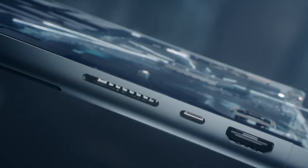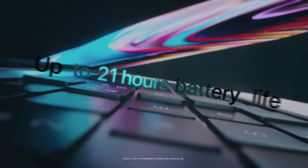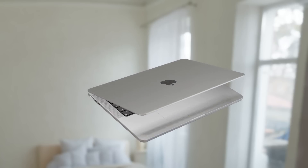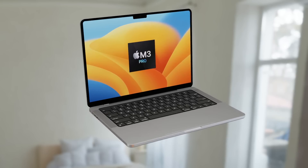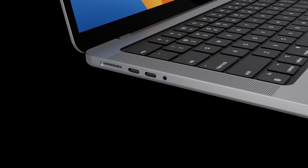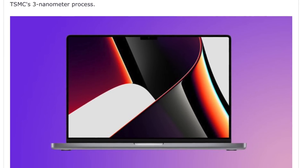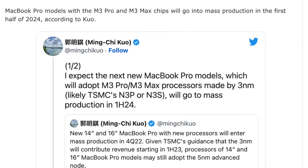The main change will be the new M3 Pro and M3 Max chipsets, along with a few other surprises from leaks and reports. Ming-Chi Kuo has told us that the M3 Pro and M3 Max are going to be in production at the end of 2023, ready for the early half of 2024.